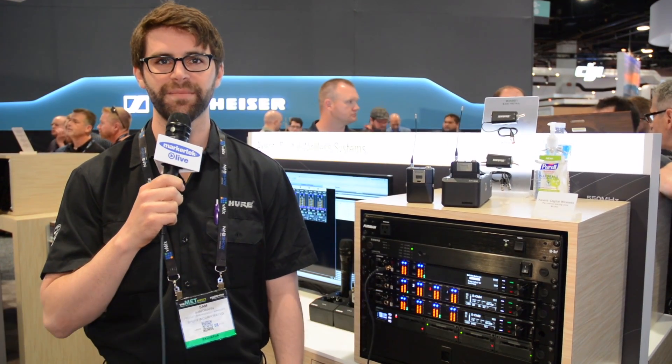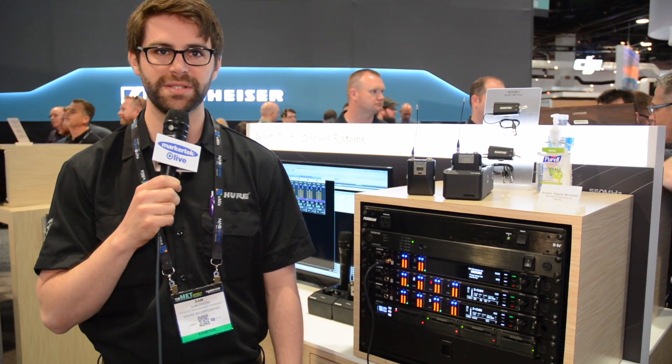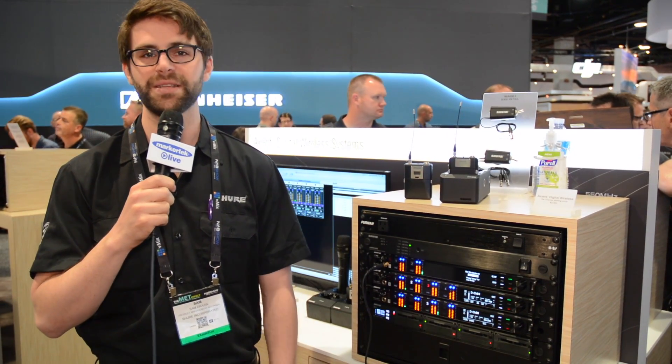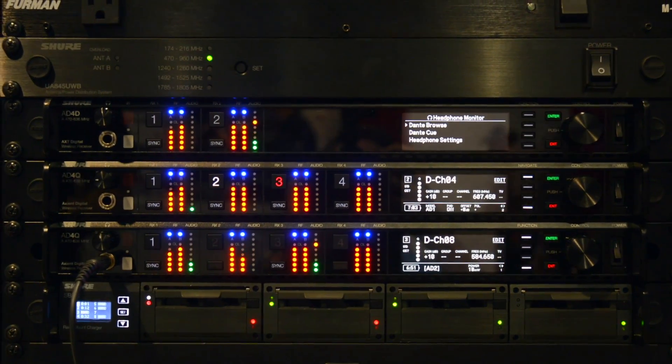Hi, this is Sam from Shure. I'm at NAB 2017 and we're launching a very exciting product — this is Axiom Digital. Shure has decades of excellence in engineering top-tier wireless systems, and for mission-critical productions, Axiom Digital is the solution that has the best RF of any product we've ever created. Axiom Digital brings together four key functionalities that I'll talk to you about today.